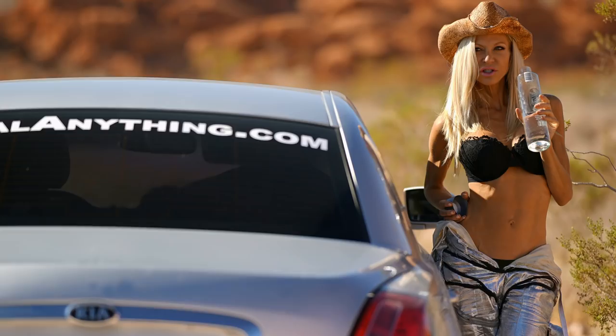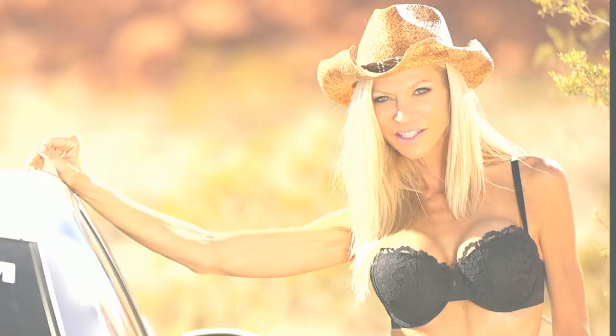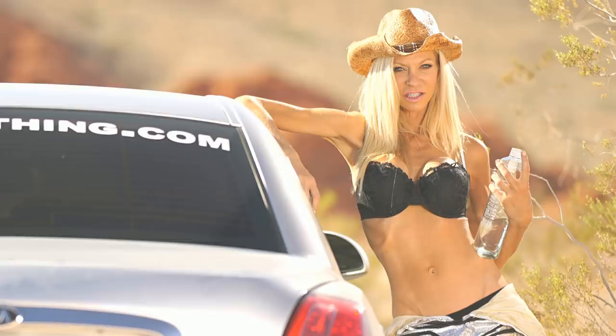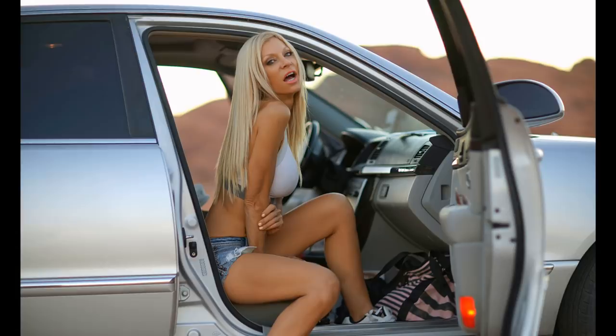During a break, she was drinking some water and it looked so nice I grabbed a light, and that turned into a session. Then she went inside the car, and that turned into a session. Even when I was setting up a shot and she was just a stand-in, some of those pictures turned out amazing. She's such a natural.